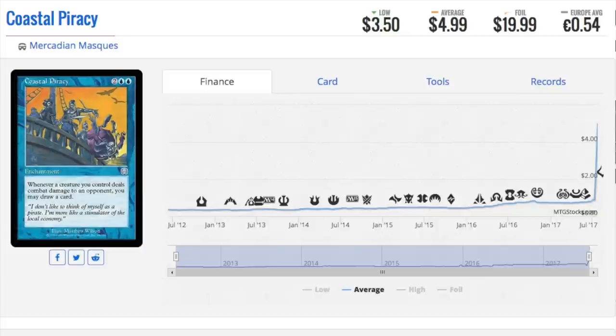Next: Coastal Piracy. This foil is $20. Back in the day, foil uncommons were just like — who cares? The price difference was almost non-existent, like two-to-one. Now it's like 20 or 30-to-one. This one is a little less because it recently spiked and it does have a reprint, though the reprint is a rare. I love this card; it's always been very good. The pirates theme probably makes it more appealing today since we're going into a pirate set.